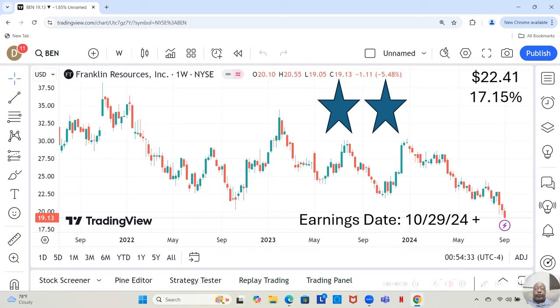Franklin Resources is one of the stocks on my watch list and is a two-star rating. I rate the stocks on my watch list by three stars — the most fundamentally sound — two stars beneath that, and one star the least fundamentally sound but still sound enough to make the watch list. Franklin Resources is a two-star. They're currently at $19.13 a share. Yahoo analysts project they can move up to $22.41 in the next 12 months, which would be a 17.15% increase.